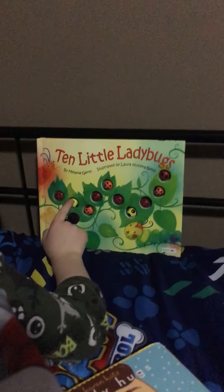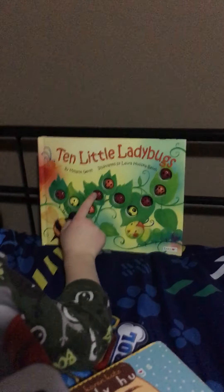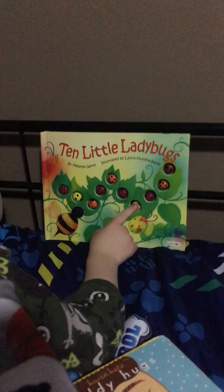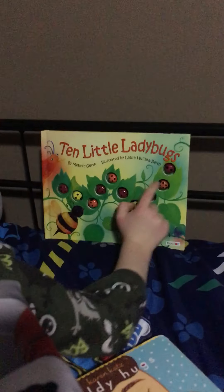One, two, three, four, five, six, seven, eight, nine, ten. There's ten ladybugs.